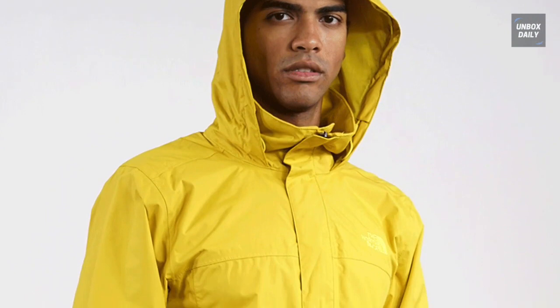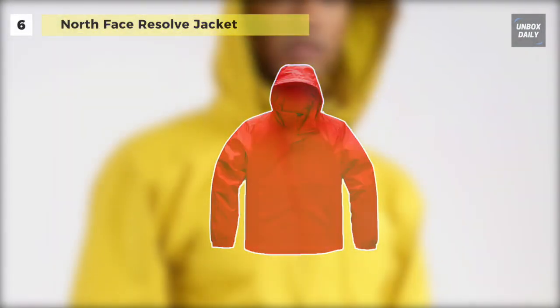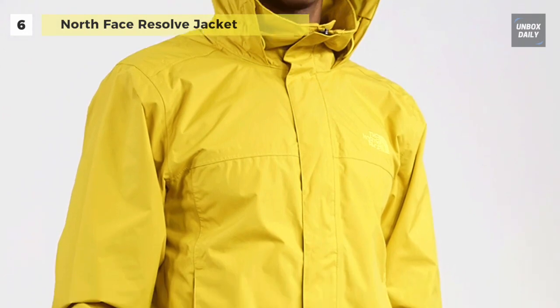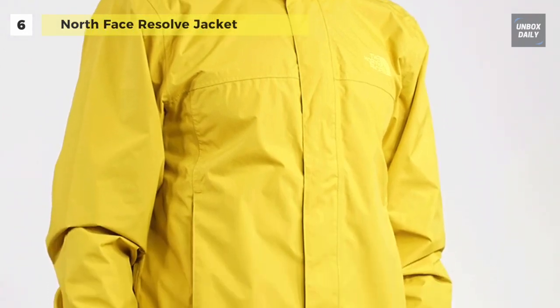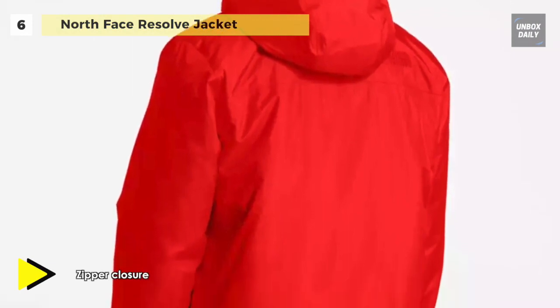Up next on the list, we have the North Face Resolve jacket. It comes with an adjustable stowable hood and elastic bound cuffs, adjustable cinch cord, and zippered hand pockets, giving you security and a customized fit.